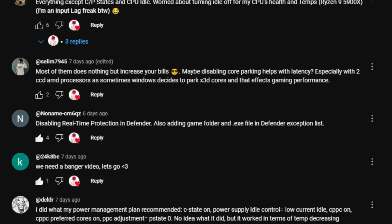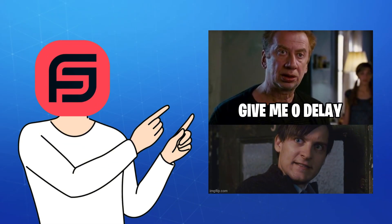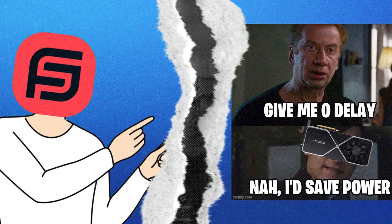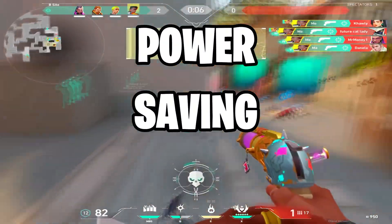So everyone is saying how disabling power-saving features reduces input lag, but does it really? Or is it just increasing your power bill? We gamers are chasing milliseconds like they owe us rent, and that's okay, but what if the very thing holding you back is a thing called power-saving mode?